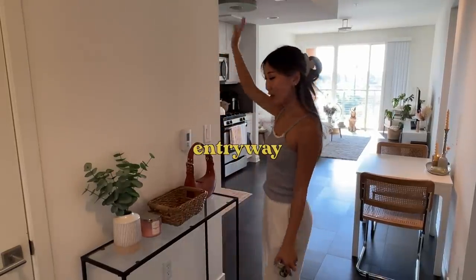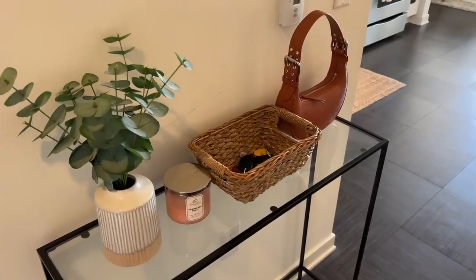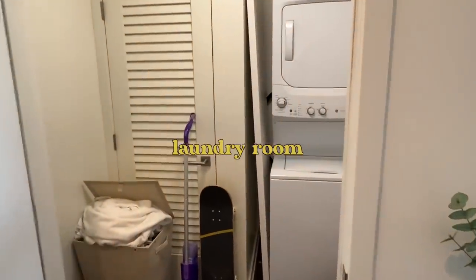This is the hallway section. We have a little console over here for our keys and bag and just decorations. And right in here, we have our laundry room — washer, dryer, and unit in the apartment.